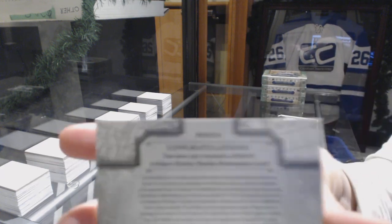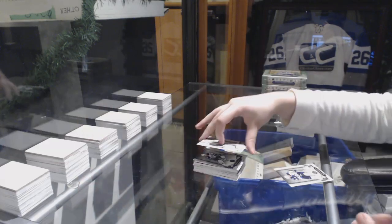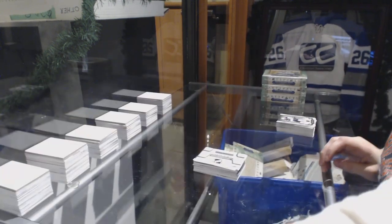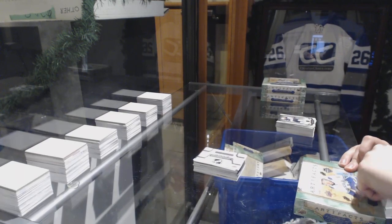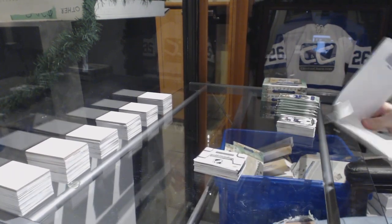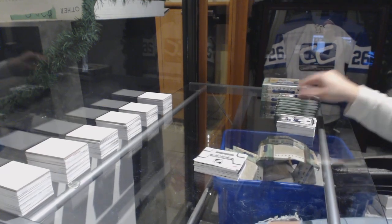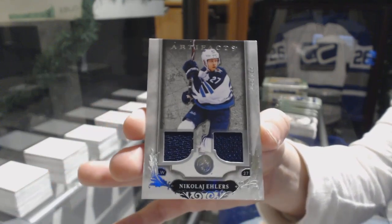And a Wild Card Rookie Redemption, number $218. $218.99 for the Detroit Red Wings — Dennis Choloski. We've got a dual jersey, number to $165 for the Winnipeg Jets, Nikolai Ehlers.